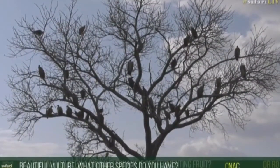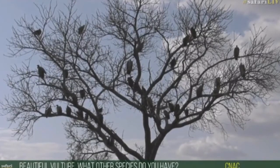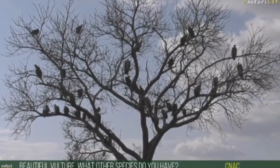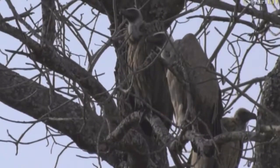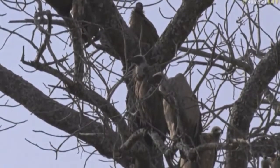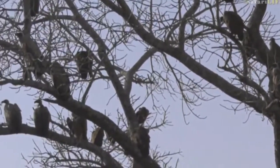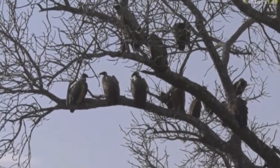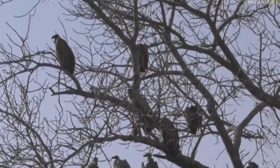You asked what other vulture species we have here. The ones most common in this area are the hooded vulture, which we're watching now, the whiteback vulture — we've seen a number of them and their nests too — and the largest of all, the lappet-faced vulture. So those are the three species we see mostly in this area. And look — both the whiteback and the hooded vulture in one frame there!